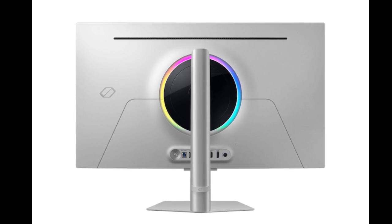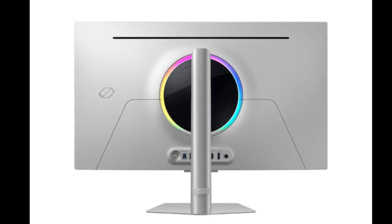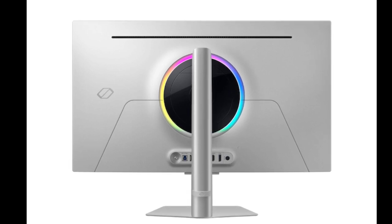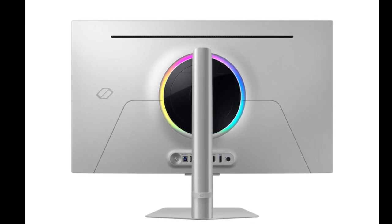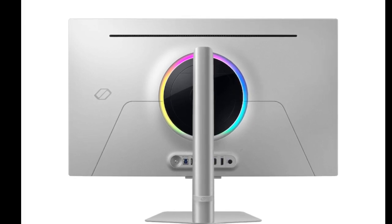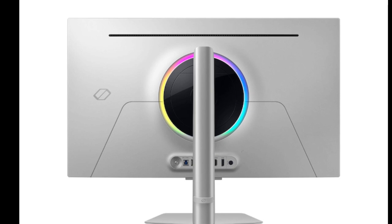As an additional feature, it comes with an eye saver mode and flicker-free certification. The device supports Bluetooth 5.2 and Wi-Fi 5 for wireless connectivity. For wired connectivity, the monitor comes with 2x HDMI 2.1 and 1x DisplayPort 1.4.